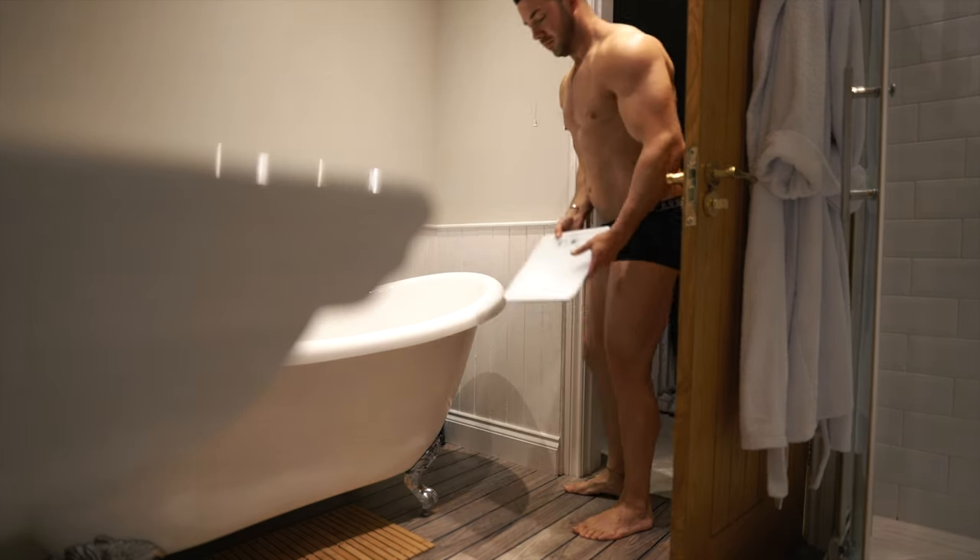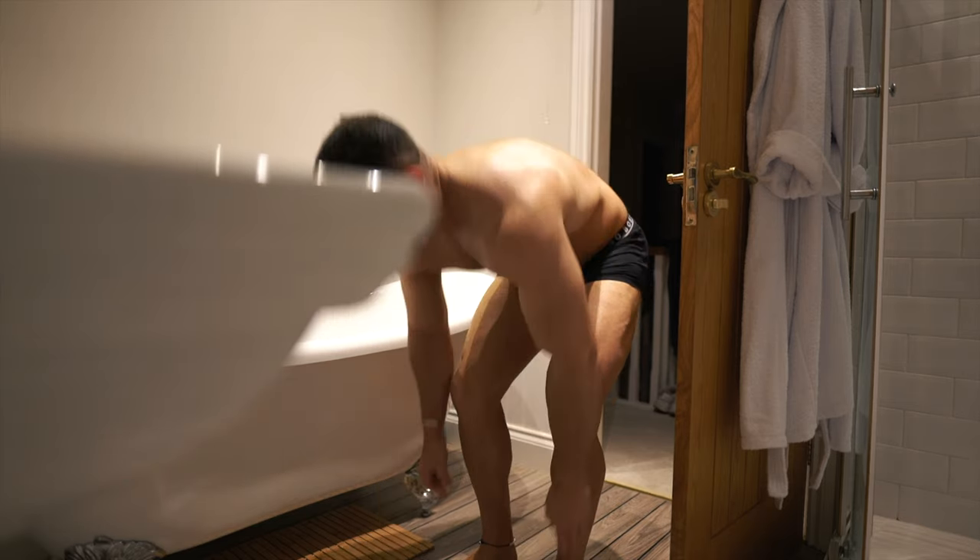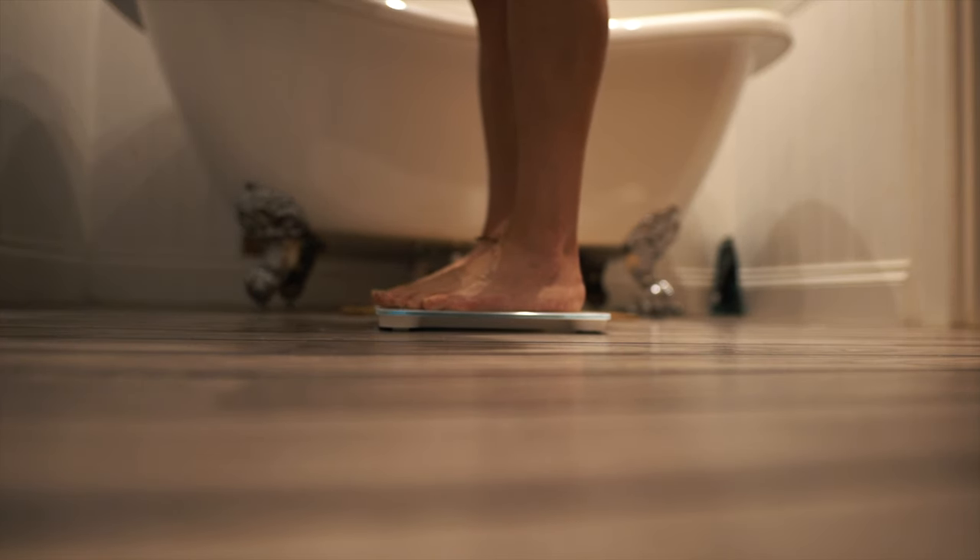The other thing I've still been doing is weighing myself first thing in the morning. I've actually dropped a couple of pounds since the last time we chatted, so things are looking good.